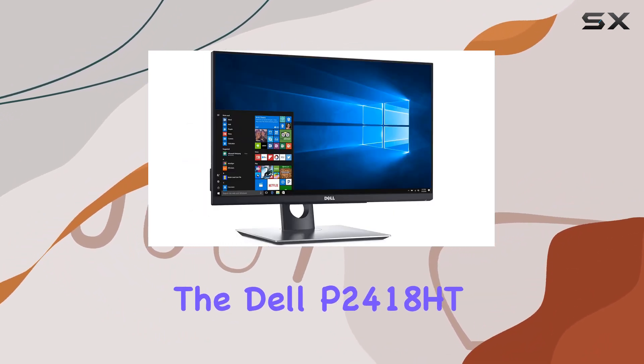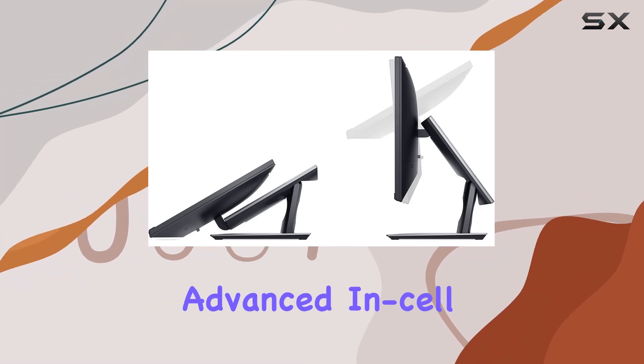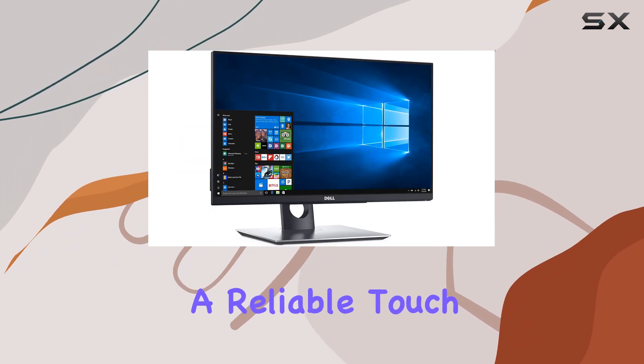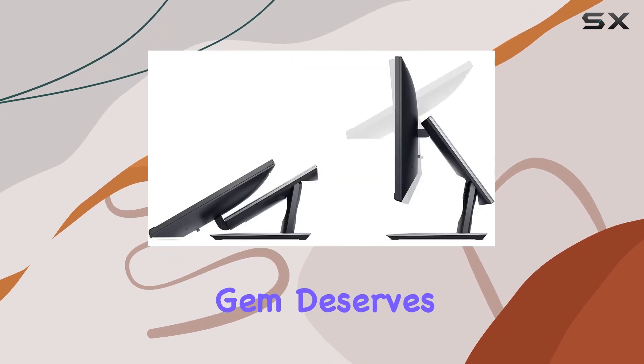In summary, the Dell P2418HT impresses with its touch functionality, flexible design, advanced touch technology, and sleek aesthetics. If you're in the market for a reliable touch monitor that seamlessly blends form and function, this renewed gem deserves a spot on your desk.